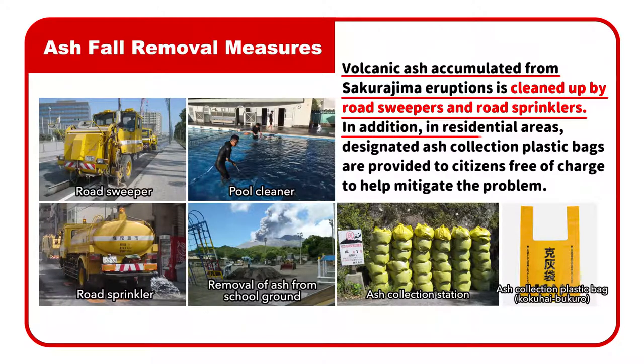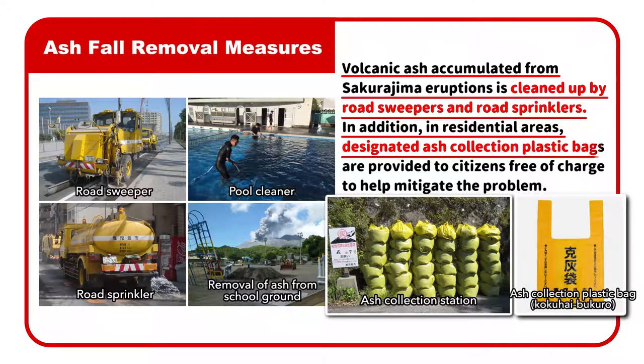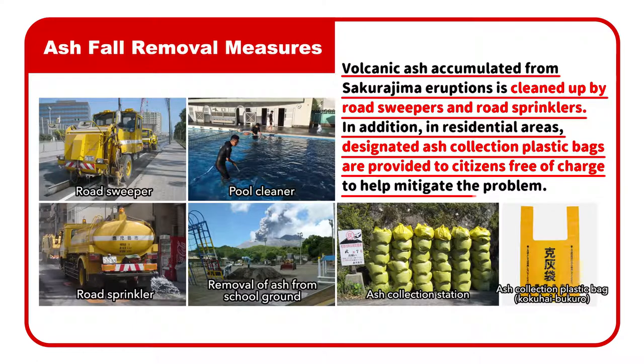In addition, in residential areas, designated ash collection plastic bags are provided to citizens free of charge to help mitigate the problem.